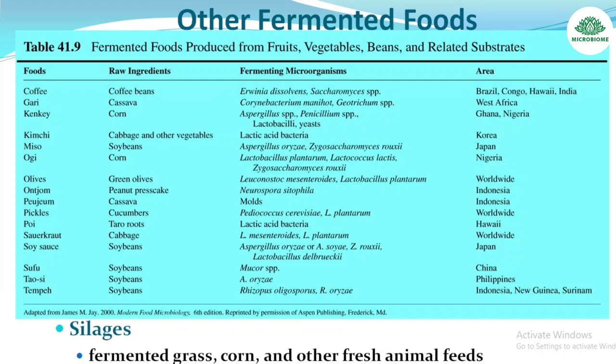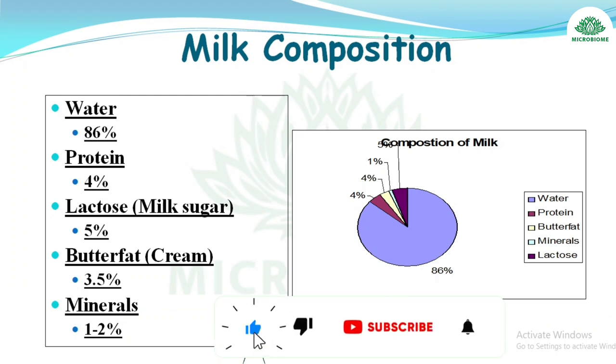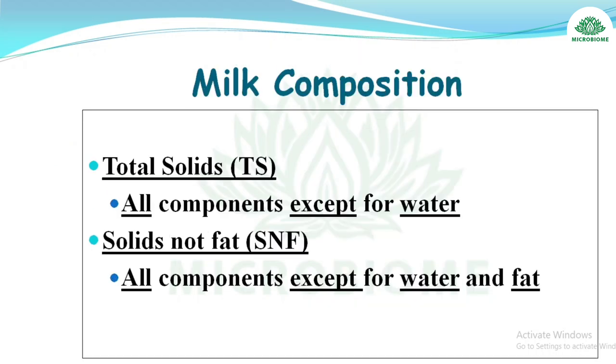Milk composition: water 86%, protein 4%, lactose (milk sugar) 5%, butterfat (cream) 3.5%, and minerals 1–2%. Total solids refers to all components except water. Solids-not-fat (SNF) refers to all components except water and fat.